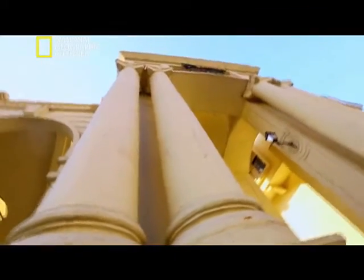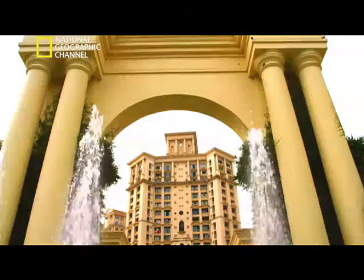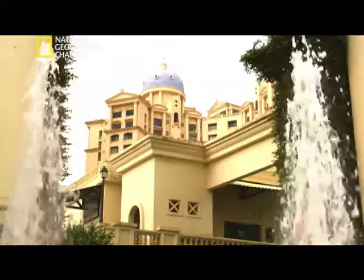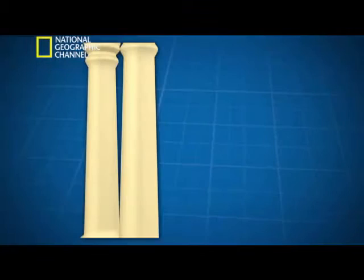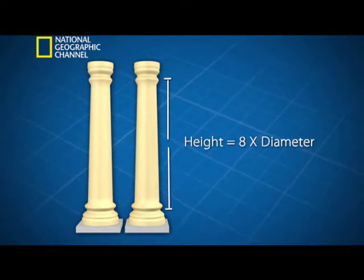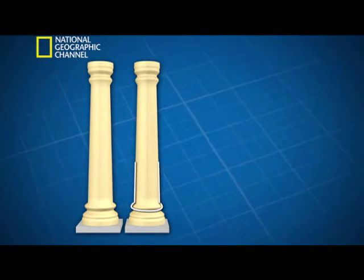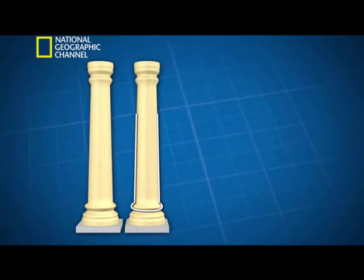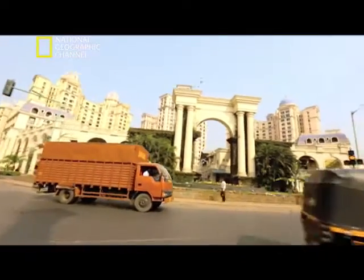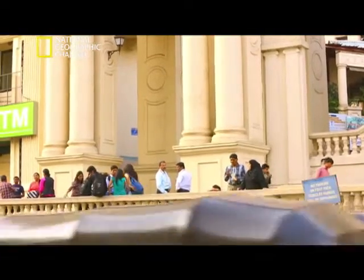The same columns that can be seen in ancient Greek temples can be seen in Hiranandani Gardens, all following strict architectural rules. The height of every column in the township is exactly eight times its diameter, and each column is perfectly cylindrical two-thirds of the way and then tapers up to the top. This design not only provides strength and stability to the structure, but also gives Hiranandani Gardens its unique style.